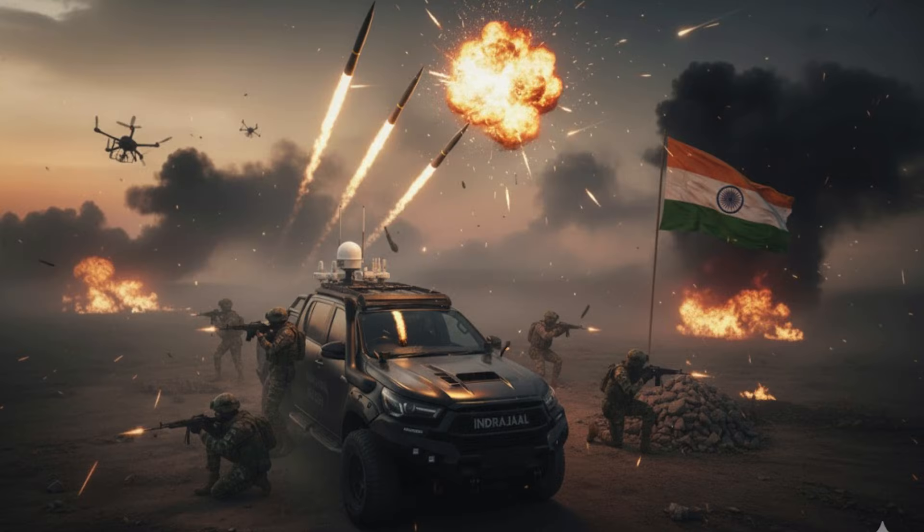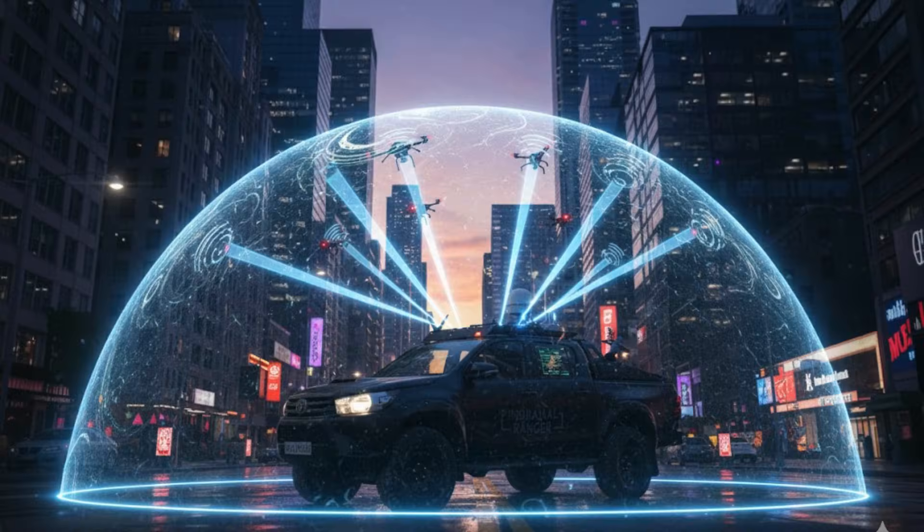We then examine its role in border and urban security. The Indrajal Ranger enhances both border security and urban defense. By being fully mobile, it fills critical gaps in existing defensive networks, offering a versatile solution for areas with high drone intrusion risk. It is particularly useful in regions where rapid deployment and adaptability are essential.